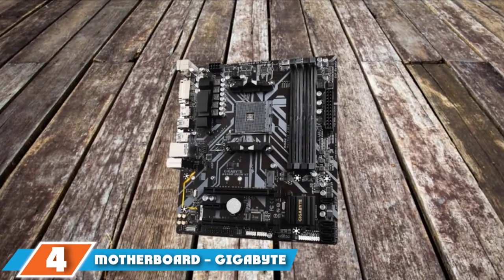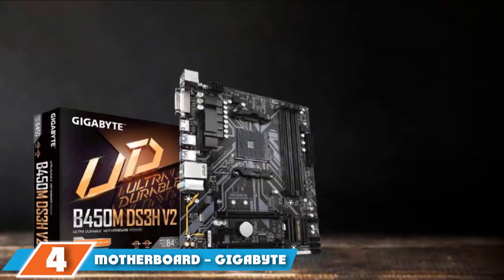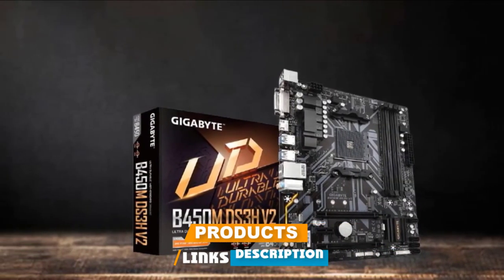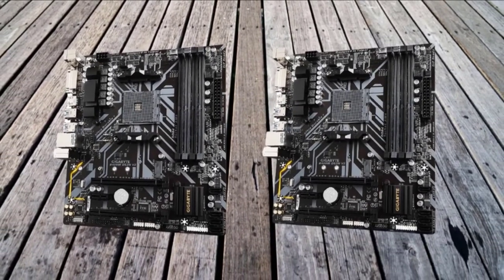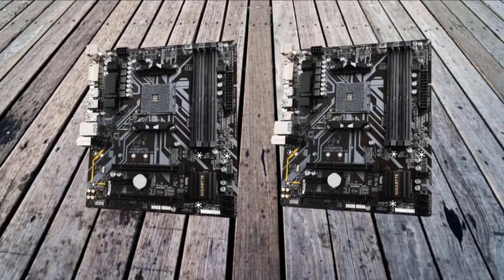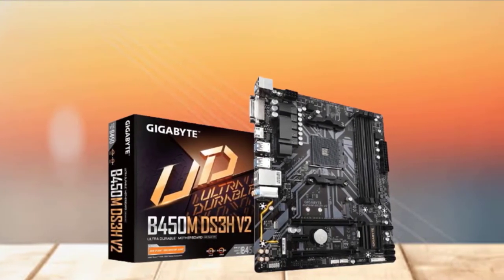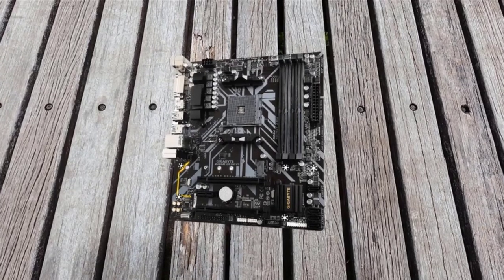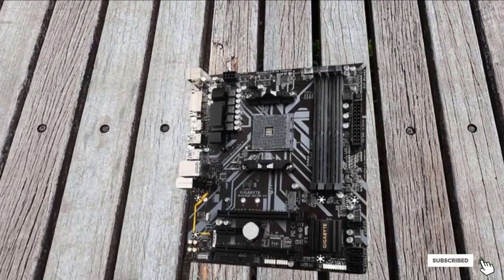Next, at number 4, we have the Motherboard: Gigabyte B450M DS3H V2. The ASRock A520M HDR motherboards are ready to support the latest AMD Ryzen processors — 2000 and 3000 series. It supports AMD 3rd Gen Ryzen, 2nd Gen Ryzen, 1st Gen Ryzen, 2nd Gen Ryzen with Radeon Vega Graphics, 1st Gen Ryzen with Radeon Vega Graphics, and Athlon with Radeon Vega Graphics processors.